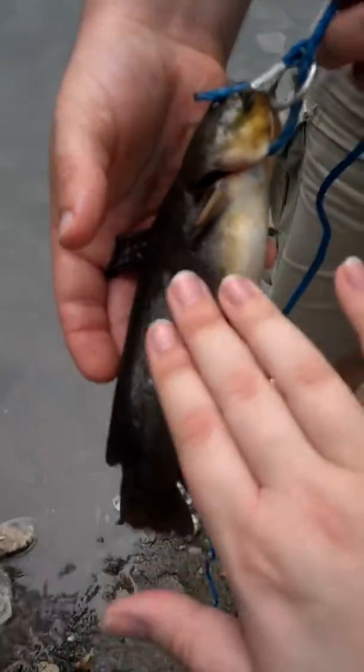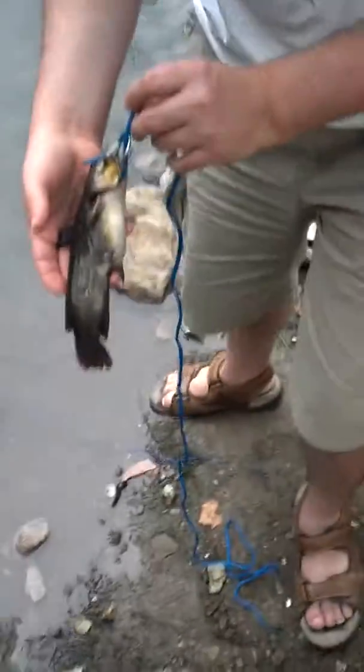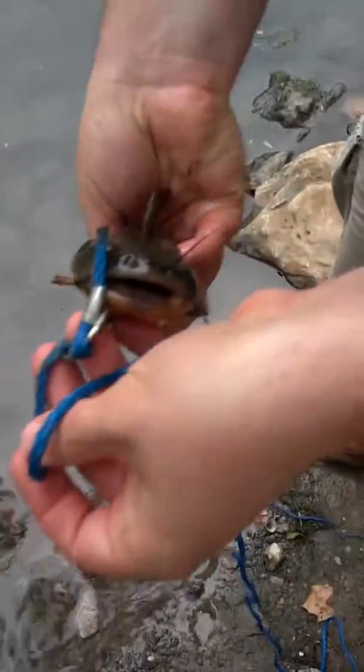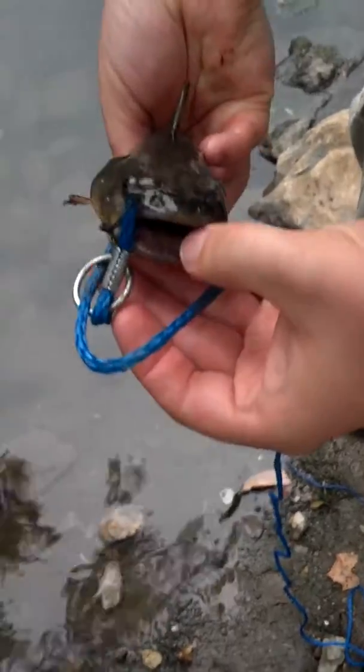Hello. They're soft and slimy, they're not scaly like a typical fish. Maybe you can get a look at his mouth — maybe you can see all the little teeth right in there.